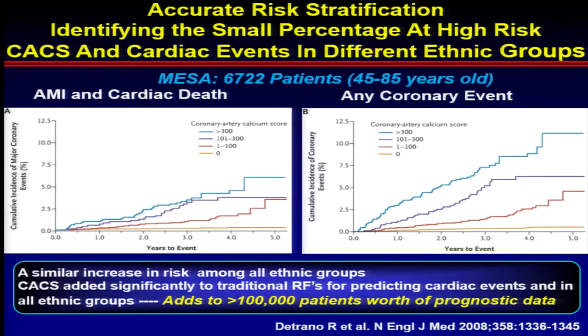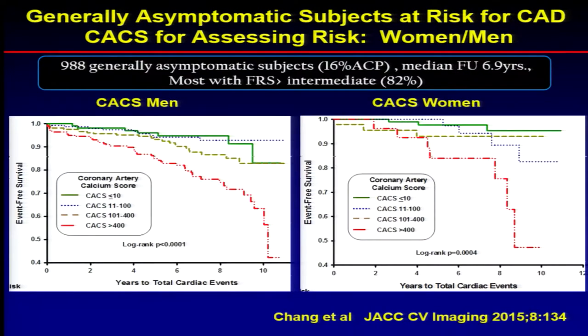Regarding calcium scoring, there's a tremendous amount of data. Data from MESA show that in patients with calcium scores of zero, they have an extremely low event rate, like 0.15% per year — a very good way of identifying a low-risk population. Whereas those with higher calcium scores have a much higher risk; in the over-400 population, it's over 2% per year.